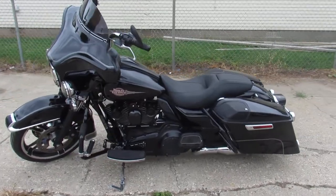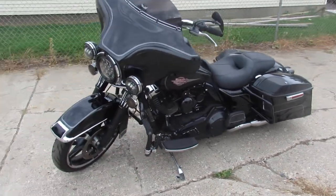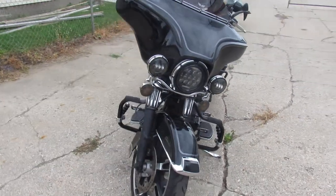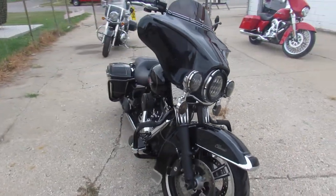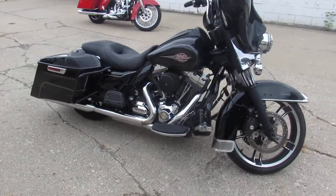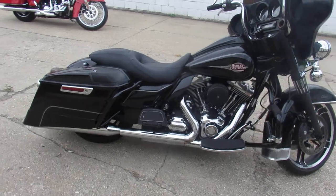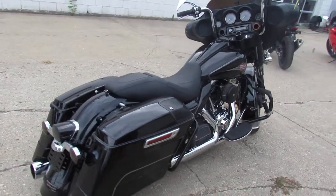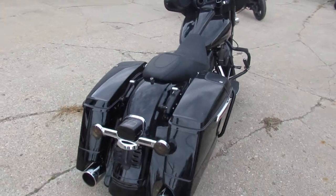Hey guys, approvalpowersports.com here doing some videos on some bikes we just got in. Check this one out — 2009 Electric Light for sale, comes in vivid gloss paint with tons of extras. It's got billet front forks, billet lower controls, extended saddlebags, speakers all over the place on this thing, and much more. Just serviced here at the dealership and ready to go.